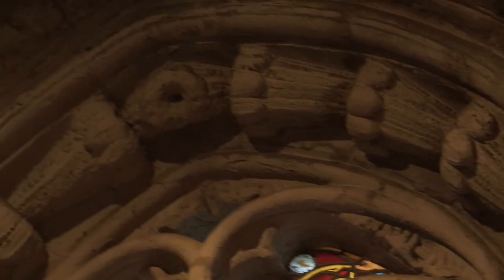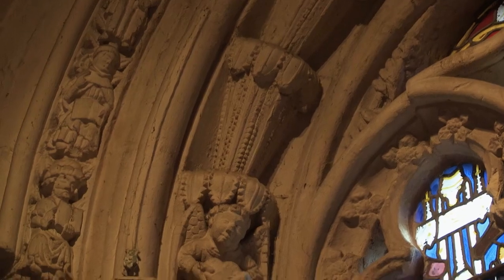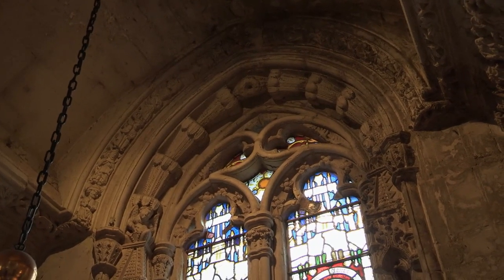One of the theories we've heard is that the Mi'kmaq people, the original people in the Nova Scotia area, have some symbols that are like some found in here. If you look up here, there is what may appear to be maize, or as we have called it, Indian corn. This chapel was built well before Christopher Columbus went to America.